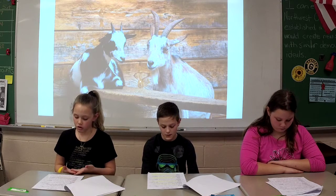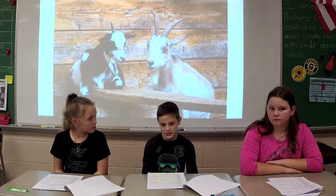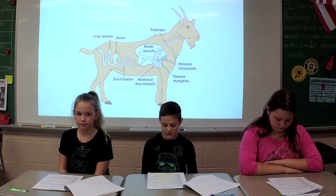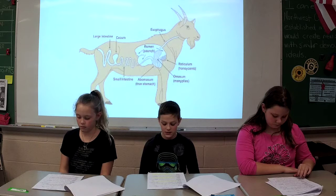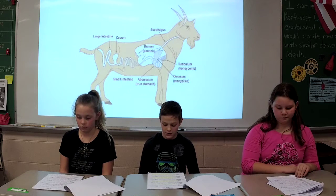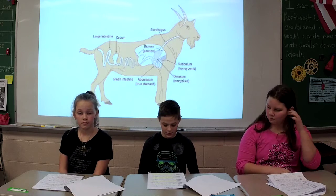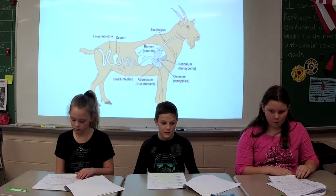I need to know, do goats really have four stomachs? It's so weird, but yes, goats really do have four stomachs. They swallow food whole, and the food turns into cud, and they swallow food again, and cud again, and it digests into the third stomach and fourth stomach.